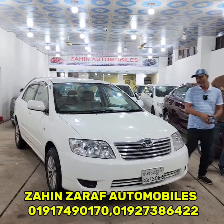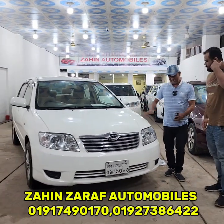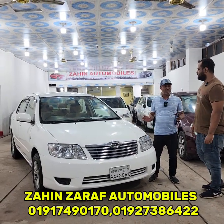Toyota X Corolla. Toyota X Corolla is from 2004. It has 21,200 CC, 530 all option auto.